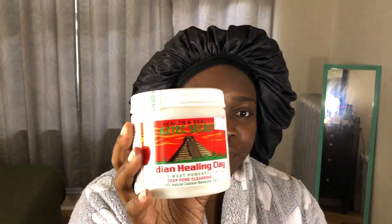I recently bought this mask — I initially bought it for my hair. It is the Health and Beauty Aztec Secret Indian Healing Clay, which is the bentonite clay. I initially bought this as a detox mask for my hair, but it is also good for the skin. I'm using this as a mask once a week on my skin.